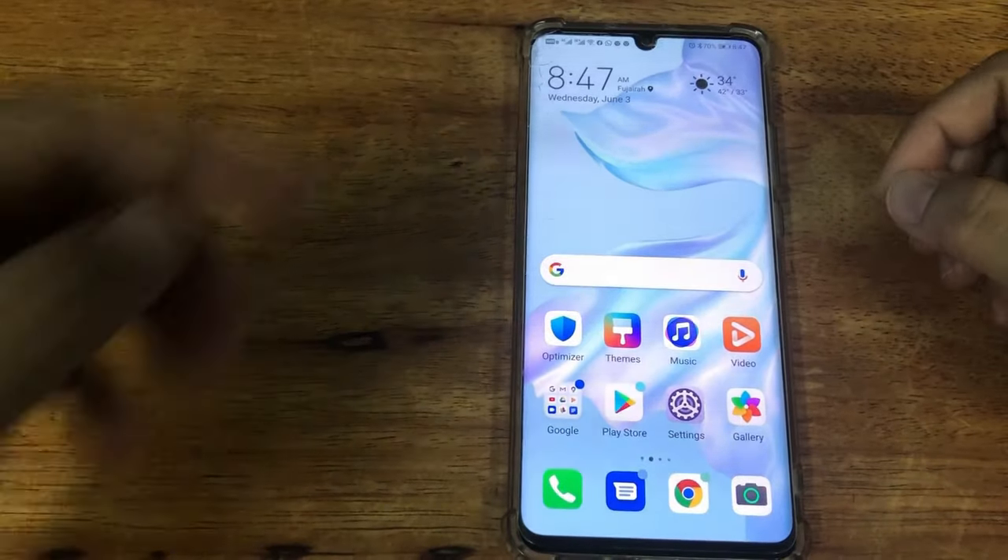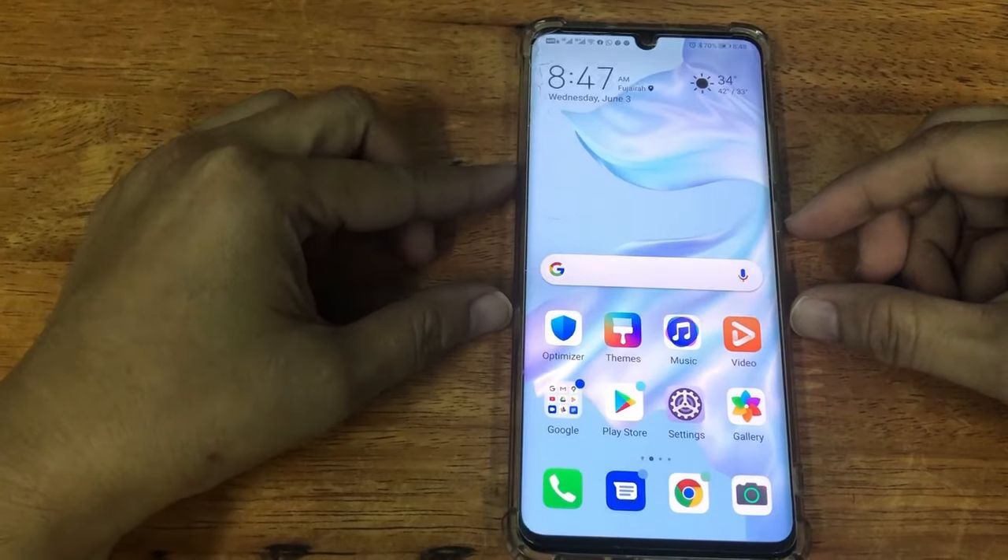The solution works for all Android phones, but today I will be using Huawei P30 Pro. So here we have the Huawei P30 Pro.